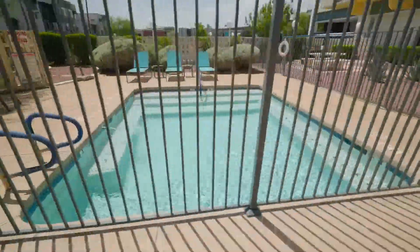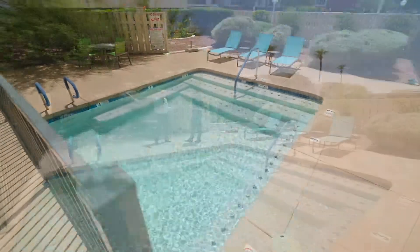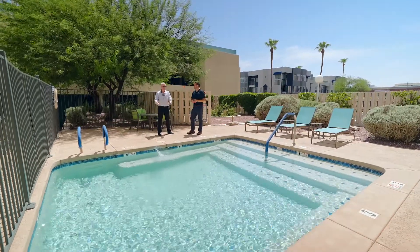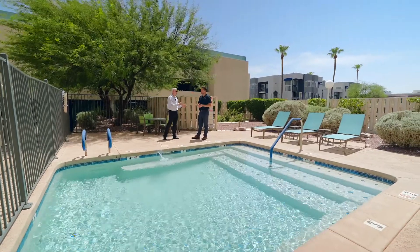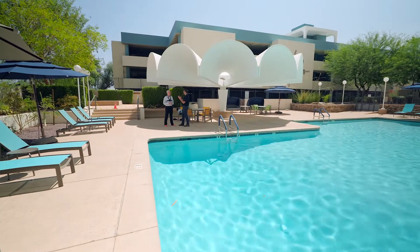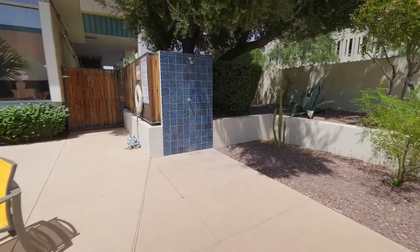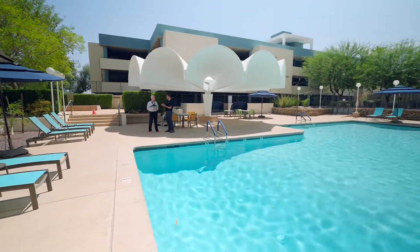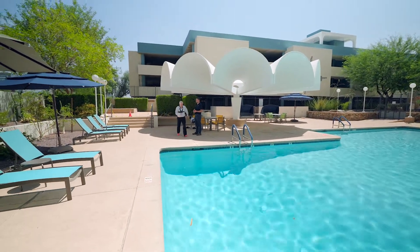Last couple of exterior items — we're at the spa. The spa is kept at 110 degrees, which is matching the air temperature today. It goes from one foot to four feet. But wait until you see the resort pool! There is also an outdoor shower so you can rinse the chlorine off without having to hike all the way upstairs.